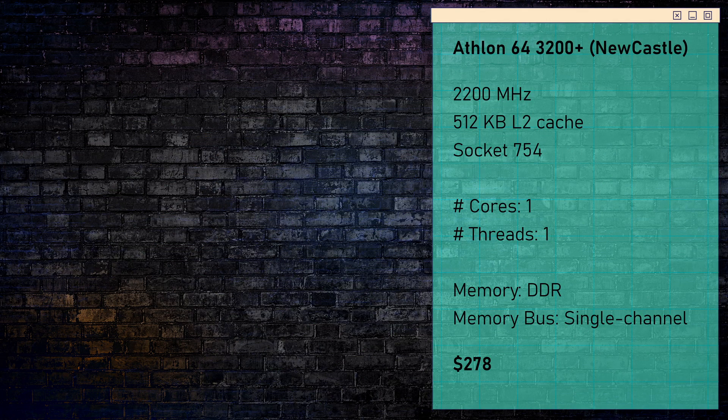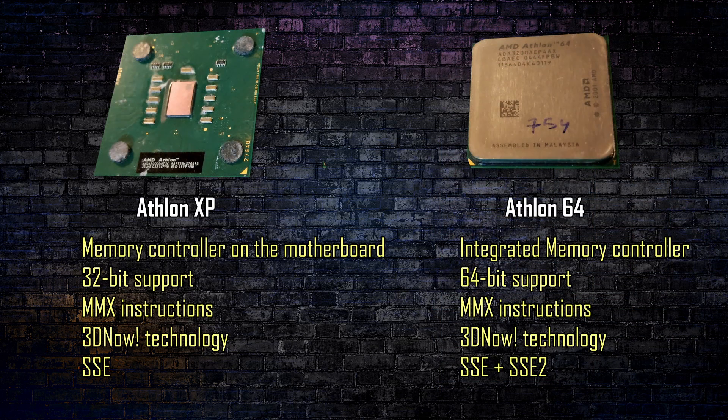The release price was around $278. There are a lot of improvements that AMD did from the Athlon XP to the Athlon 64, but the more notable ones are the integrated memory controller — meaning that the CPU communicates directly with the RAM — the 64-bit support, which at that time meant you could use more than 3.2 GB of RAM, and new SSE instructions.